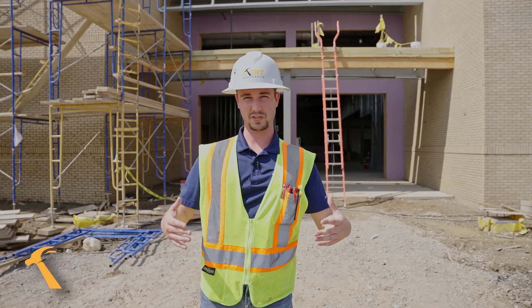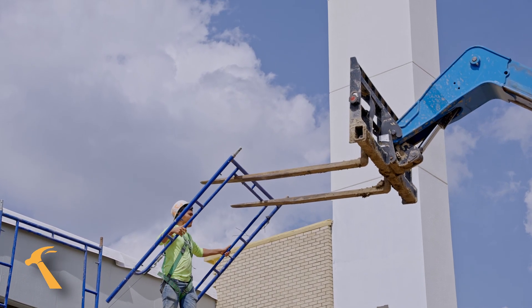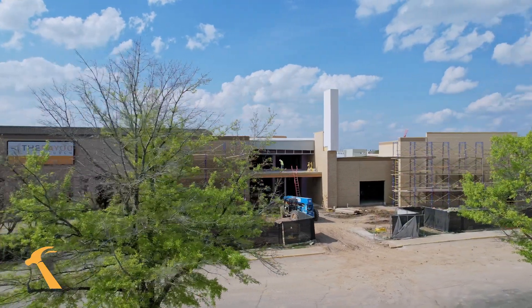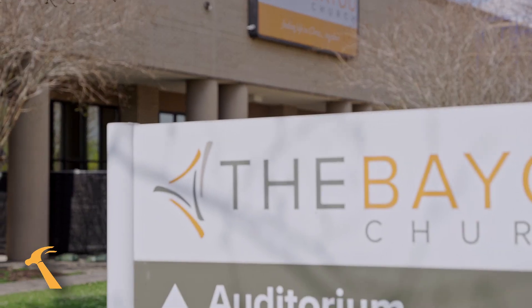One of the largest parts of this project that was pretty cool to witness was the erection of this monumental sign that you can see up and to the left of me. This was the largest piece of steel that we raised on the project, and it stands as a prominent foundation for the Bayou Church's sign that'll let everybody on Cali Saloom and the surrounding area know that this is the Bayou Church.